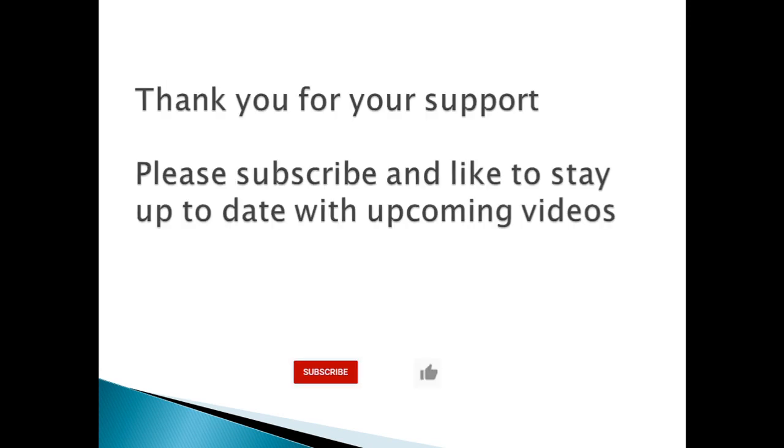Thank you for your support. Please like, subscribe, and hit that notification bell to stay up to date with upcoming videos. Thank you for watching. Catch you on the next video. Ciao for now.